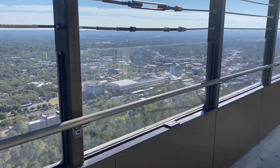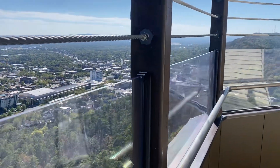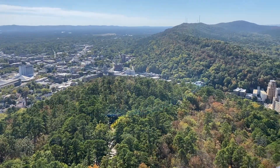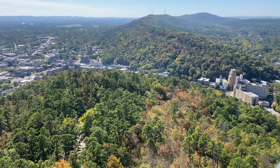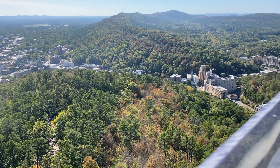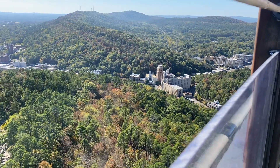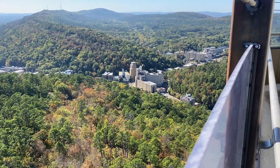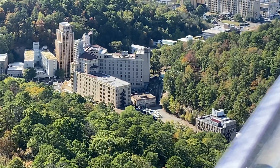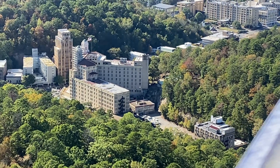Let me show you where Bathhouse Row is, which is the famous strip here in Hot Springs. That's where we had originally parked when we were walking Bathhouse Row.